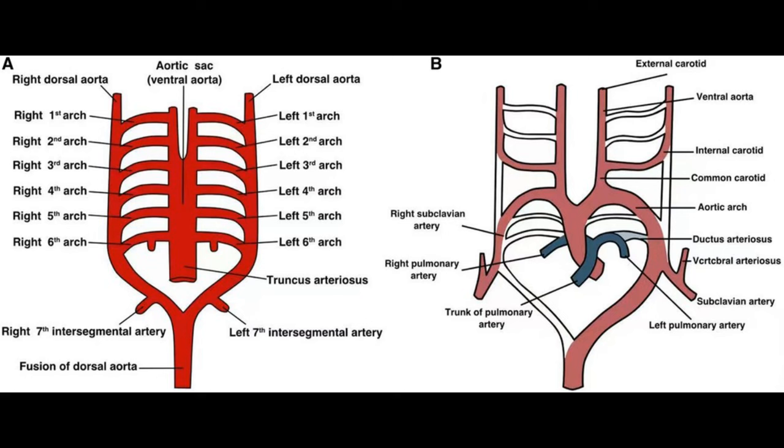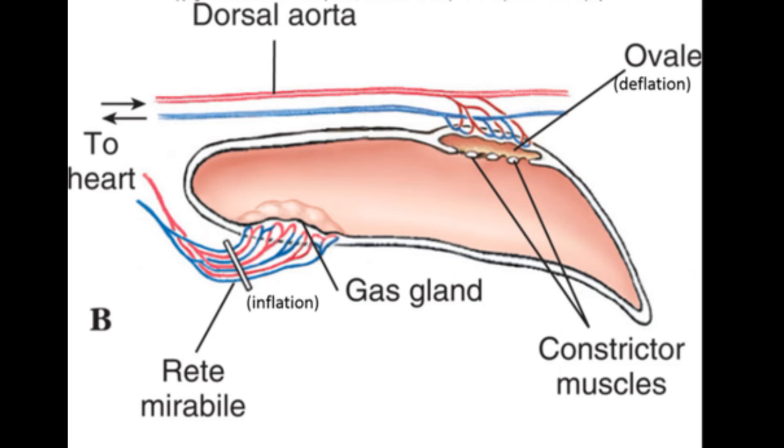The same thing happens in our development concerning the pharyngeal arteries. When we start developing, we have six pharyngeal arteries, however three of them simply stop developing and disappear. So, how does air enter the physoclistous swim bladder? Between the swim bladder and the circulatory system is an organ called the gas gland. The gas gland is associated with a very densely packed system of arteries and veins called the rete mirabile.